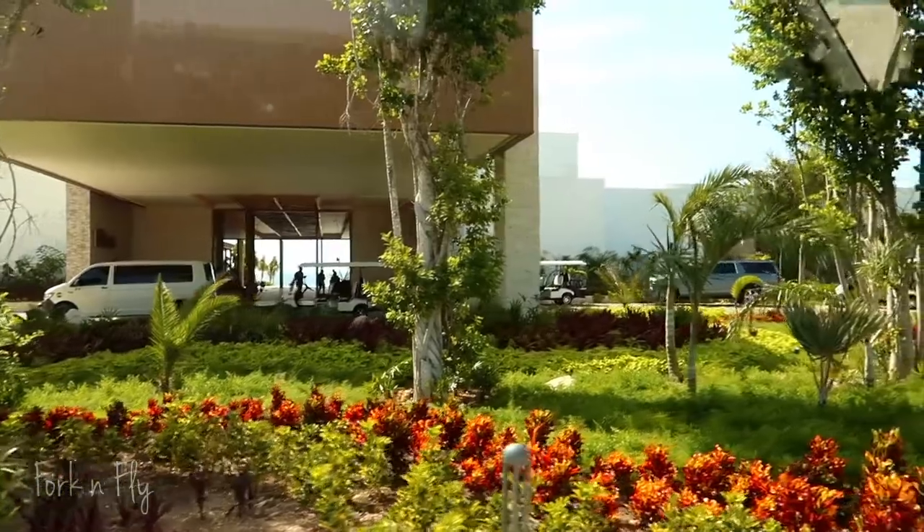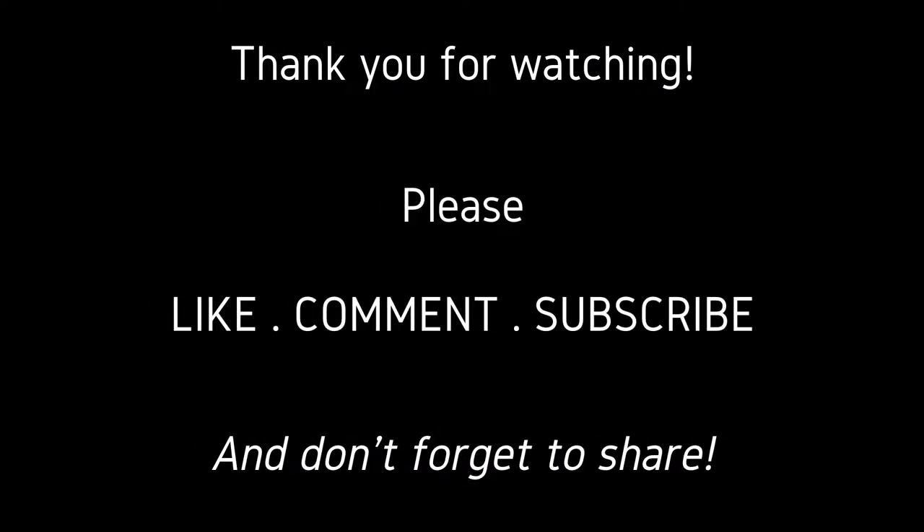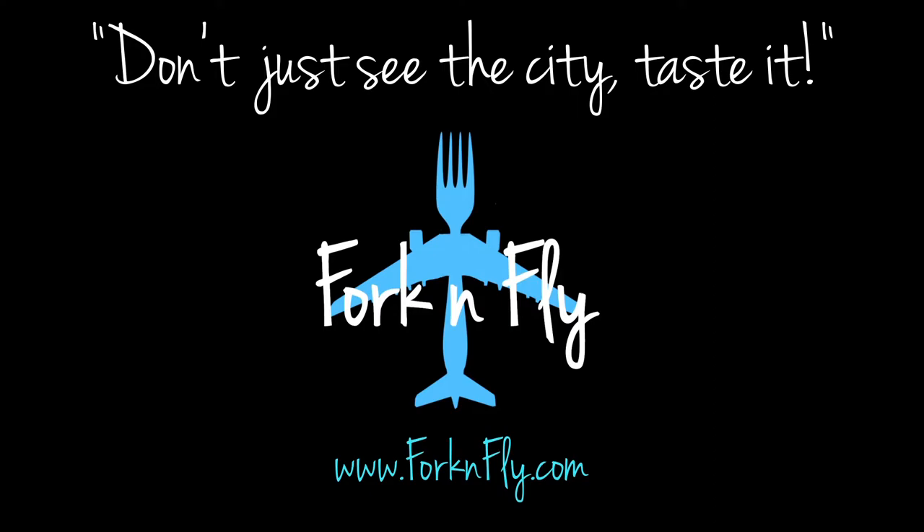Contact me if you want to stay at the Hilton Tulum. We'll see you next time.